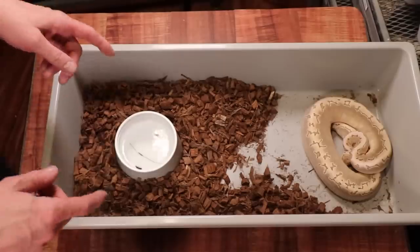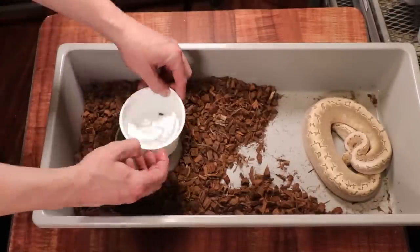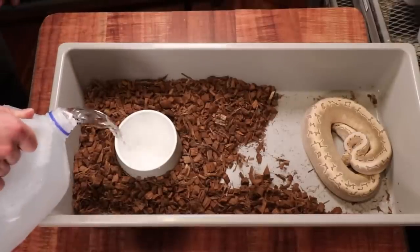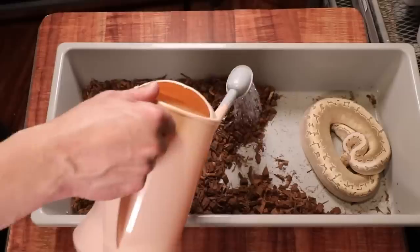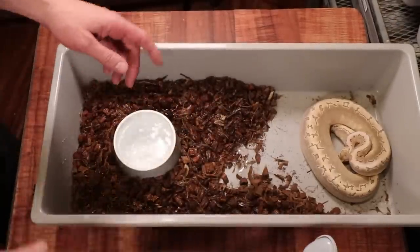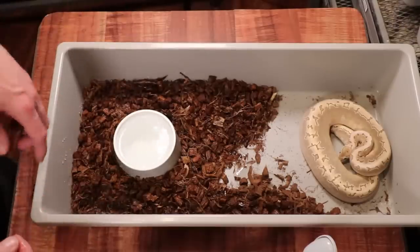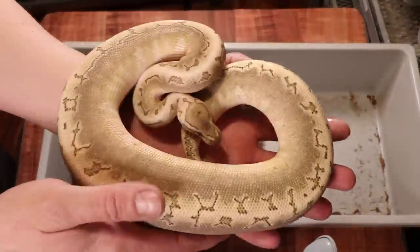Now moving up to some hatchlings from last year, about a year old. Going through these tubs lets me spot clean — the cups aren't that old so they're not too dirty, I just dump out the water and refill them, then go through with a little watering can to add some humidity. Ball pythons really like about 50 to 60 percent humidity.